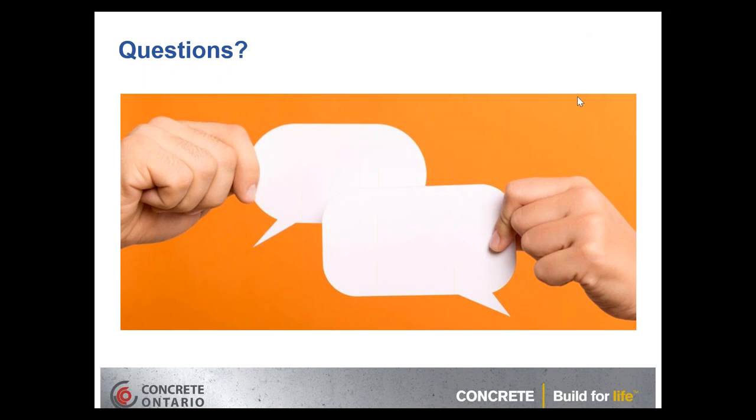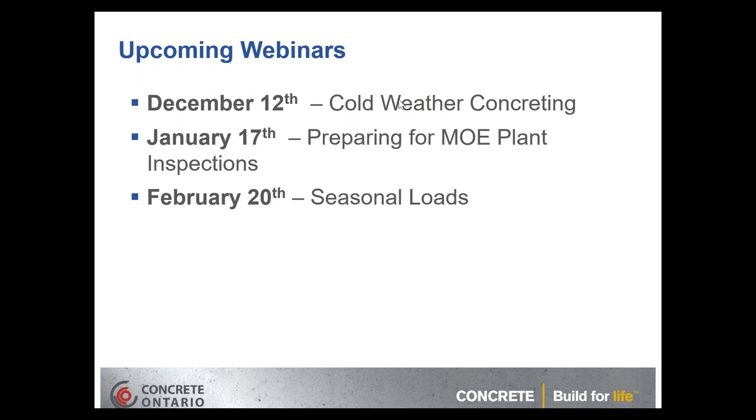Any further questions can be forwarded to Bart or Ryan to address at the transportation committee. Members are encouraged to register for upcoming webinars: December 12th on cold weather concreting, February 20th on seasonal load issues, and January 17th on preparing for MOE plant inspections. Thank you to Ryan, thank you to Bart, and thank you everyone for tuning in. The presentation and YouTube link will be sent out in the coming week.